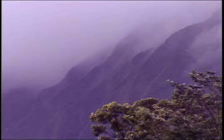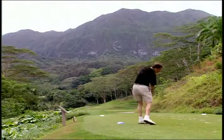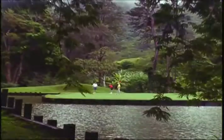Join us in a hidden valley under the majestic Ko'olau Range for a round of golf you'll long remember. The Royal Hawaiian Golf Club course has 18 challenging holes designed by the legendary Pete Dye.